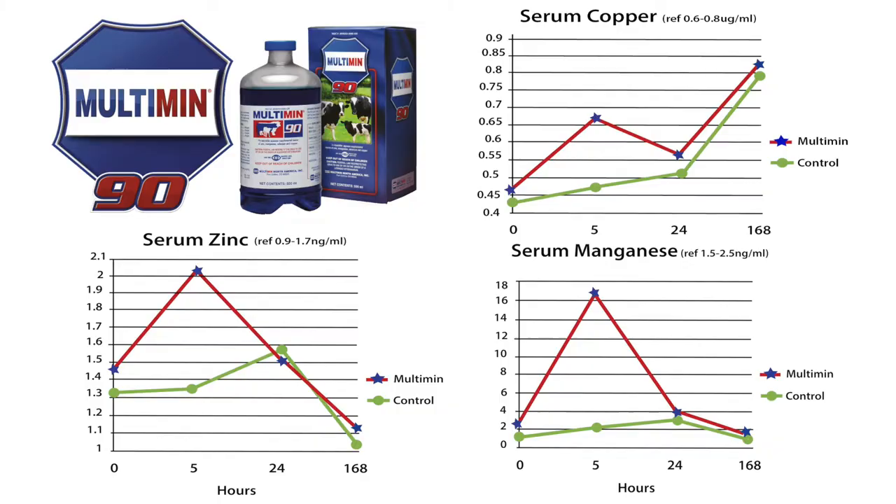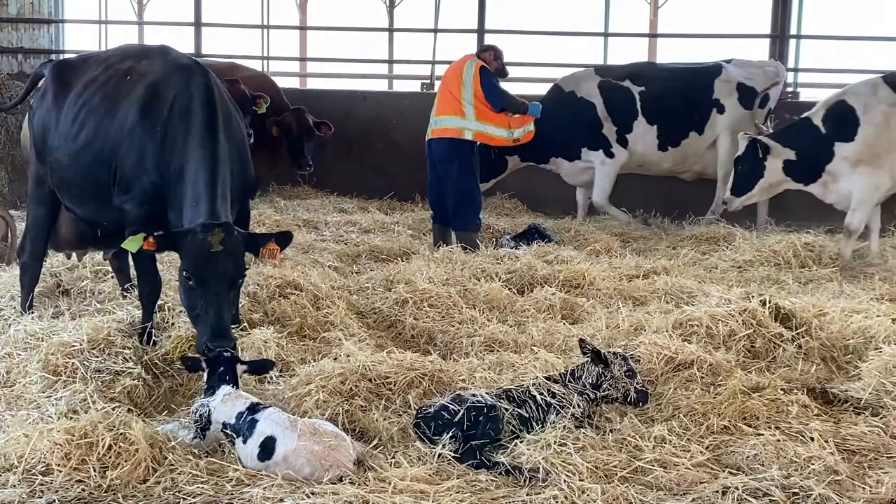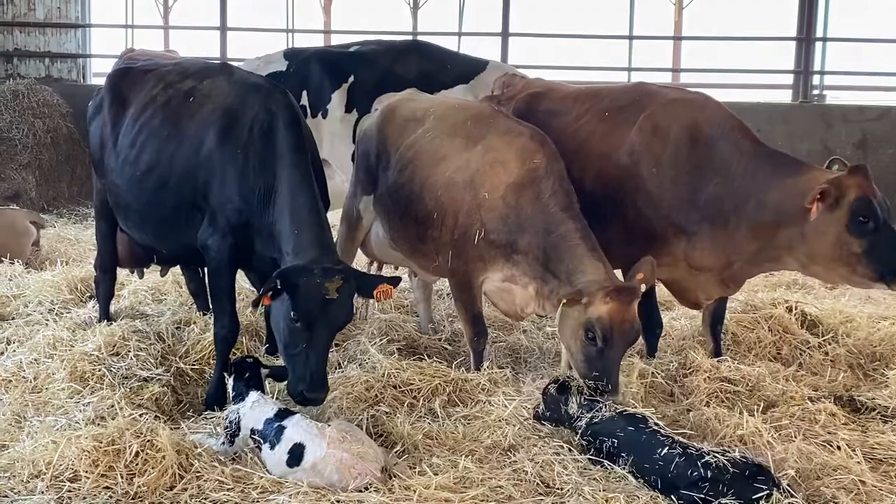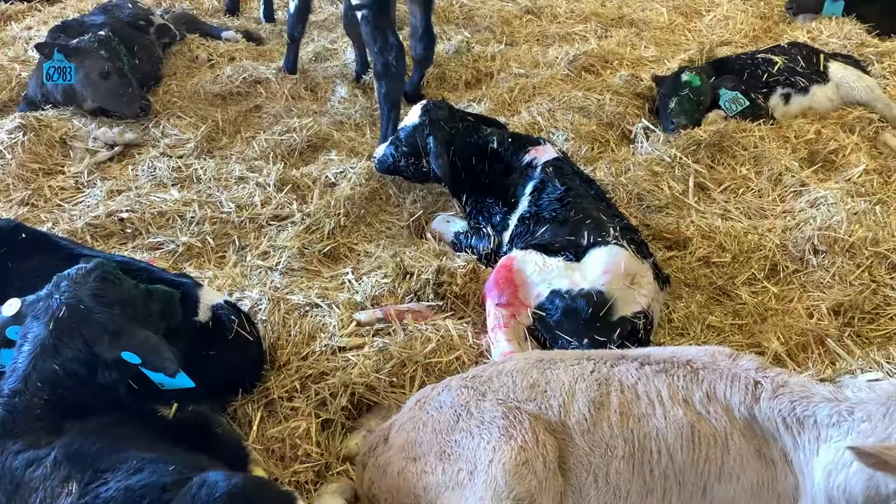In addition to looking at the level of trace minerals in the blood, we also looked at the safety of using these injections on day-old calves. While it is noted on the label of Multiman that injection site reactions may occur, in this study we saw no injection site reactions on the Multiman group. In addition to this, there was no other clinical illness noted as a result of these injections.